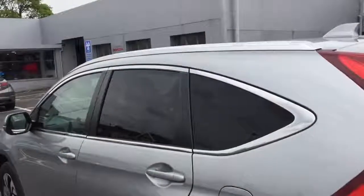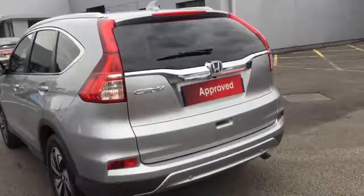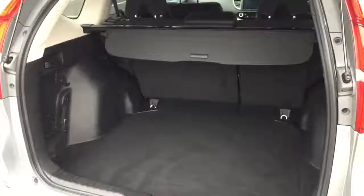Privacy glass on the back three quarters and roof rails running down the car. Parking sensors all across the back bumper incorporated with a rear reversing camera. Class leading boot space into the rear.